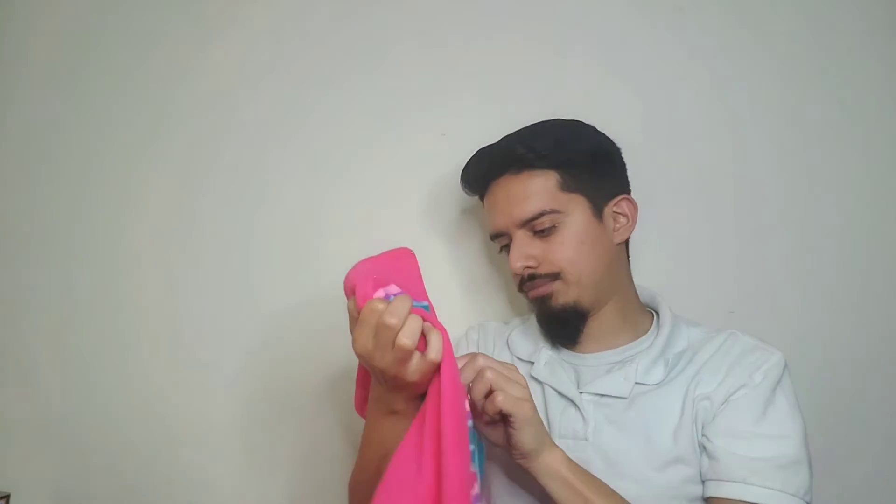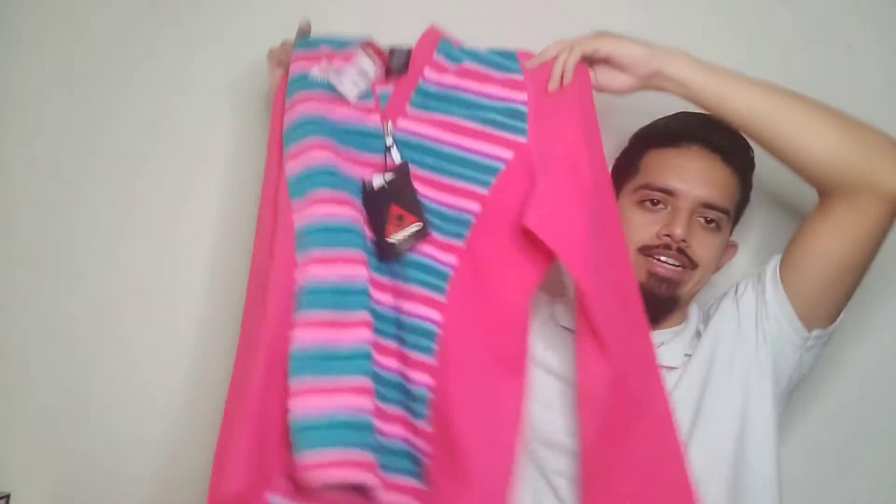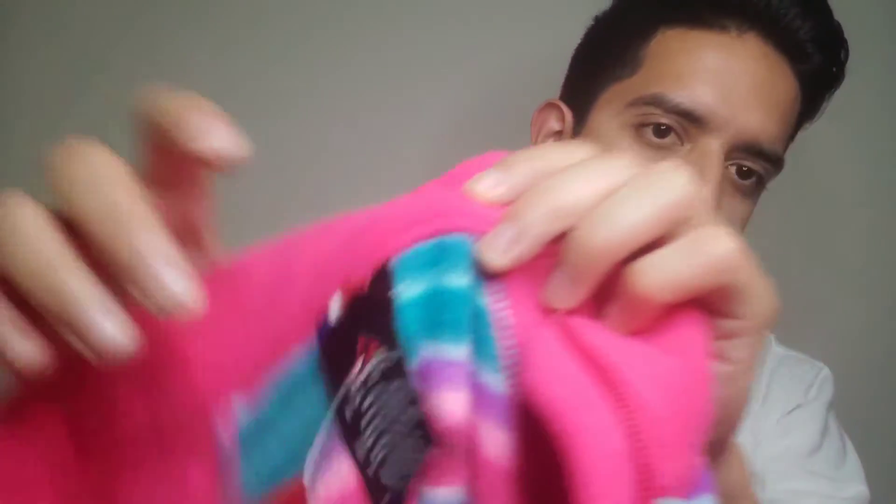This next one is from a brand I've found before, but I've never gotten a sweater from them. It's a kids' extra large sweater from Jerri, and it was six dollars. More importantly, it was brand new with tags. Even though it's a kid's size, best case scenario it goes for about 30 bucks, and I'm perfectly fine with that.